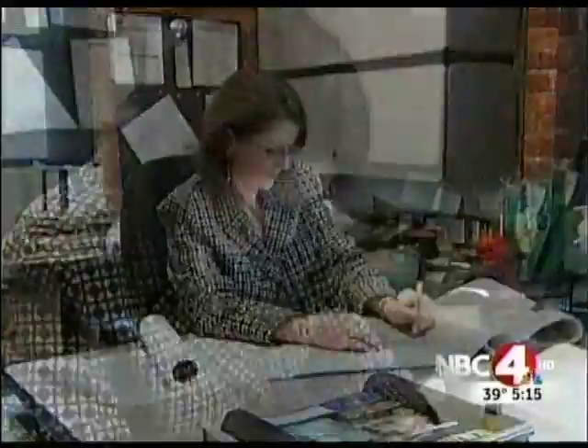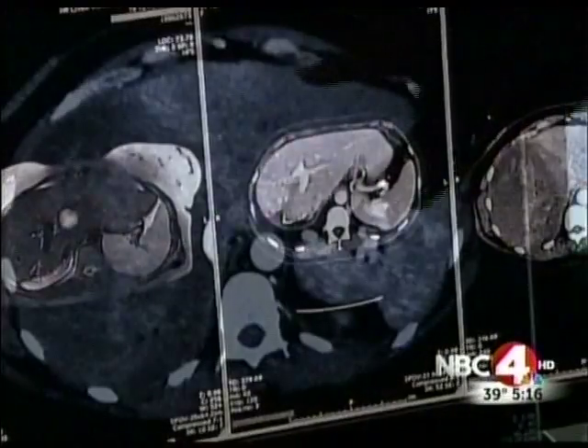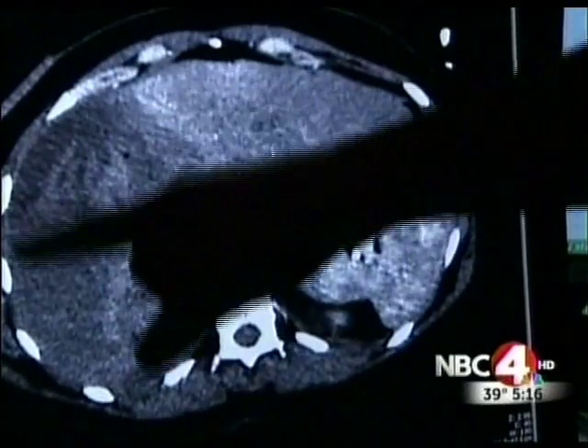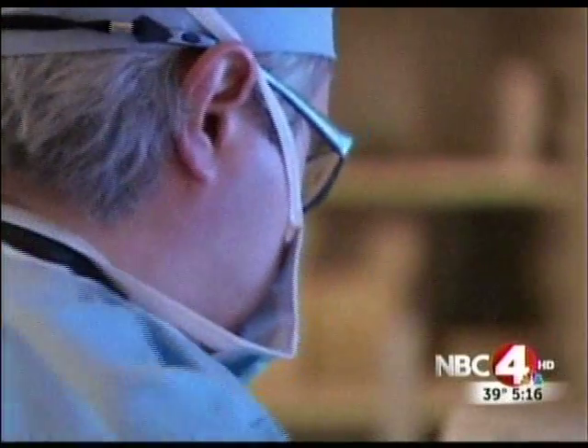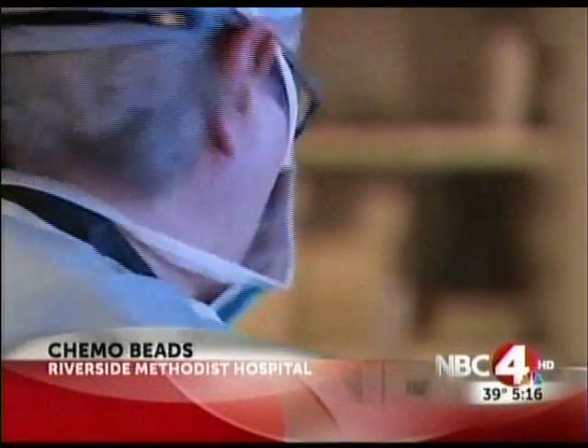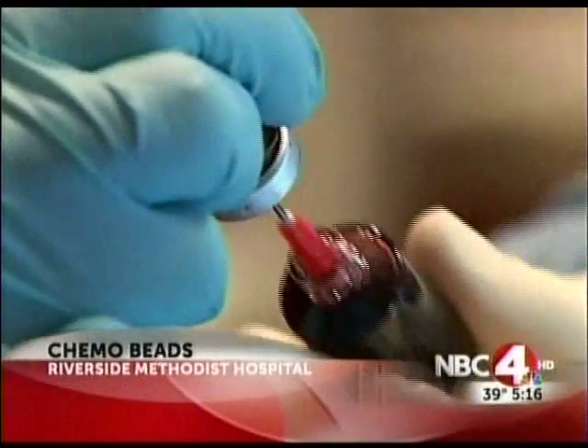Industrial designer Linda Gable got a big wake-up call one day in the ER. They found a tumor on her liver that had exploded, and she was diagnosed with a rare form of cancer. Doctors chose a procedure called trans-arterial chemoembolization, and went after her liver tumor with chemo beads.